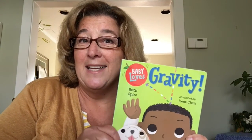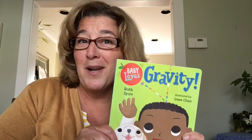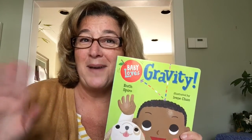So I hope you enjoyed the read aloud of Baby Loves Gravity today. Thank you so much for coming to Storytime! See you soon! Bye!